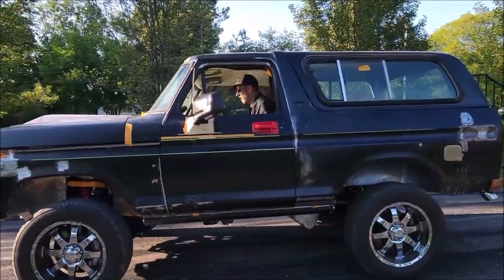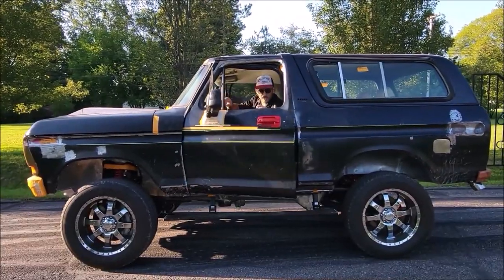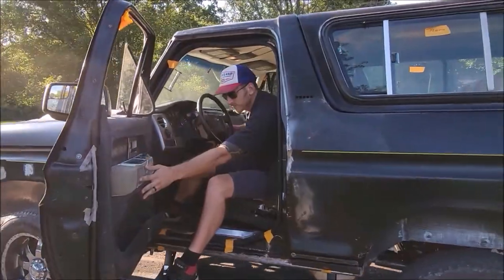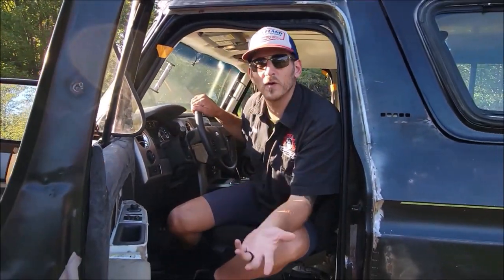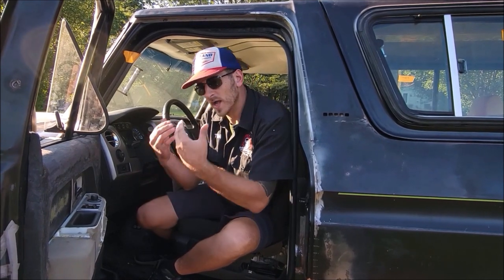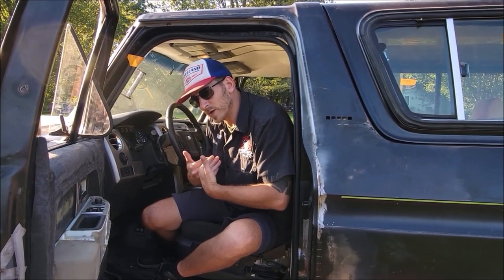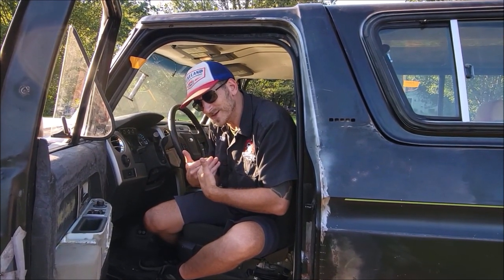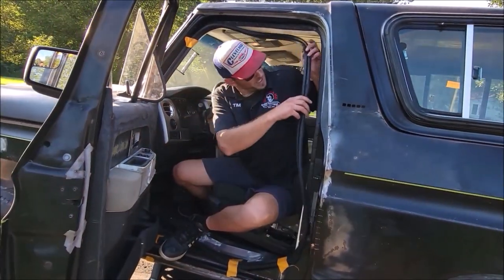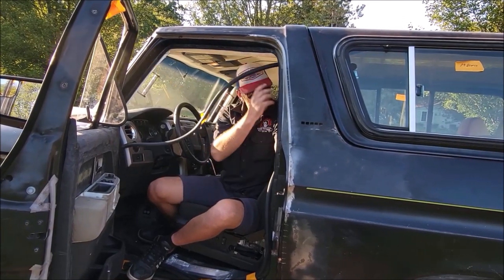Hey folks, let me tell you — I want you to come inside a magical mystery ride. What we have for you, if you don't know already, is Project Nika: a 1979 Bronco that we, the fine folks here at Cleveland Power & Performance, are building to showcase at SEMA 2021.